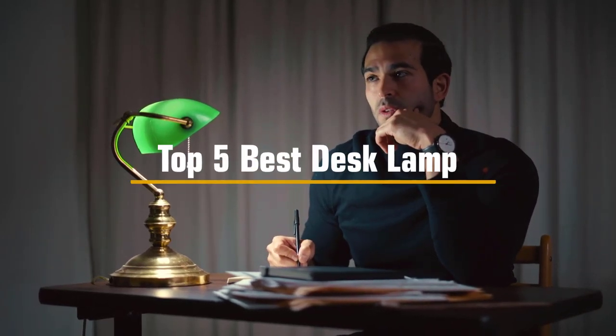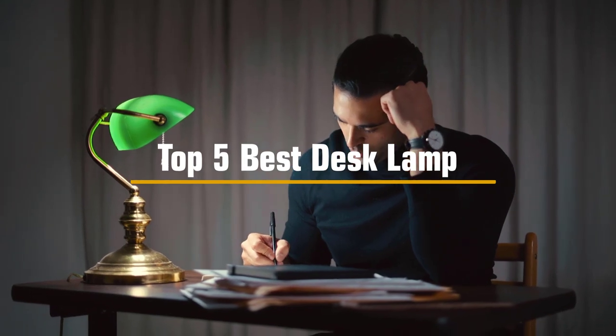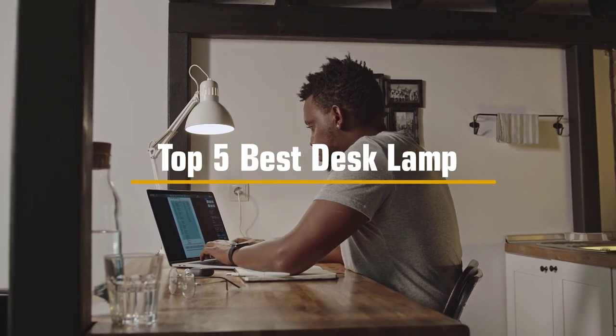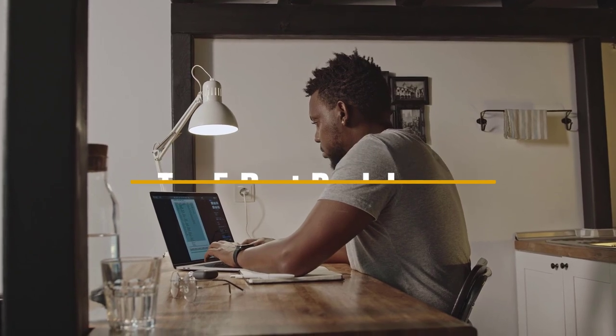A good desk lamp can help you stay focused on your work and can also reduce eye strain. In this YouTube video, we will discuss 5 of the best desk lamps on the market, based on our findings from extensive research and testing. If you want more information, we also put the link in the description box down below. So without further ado, let's get started.